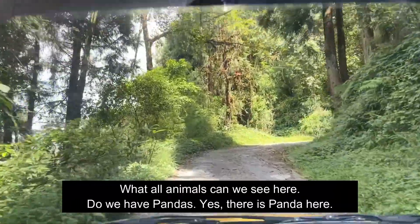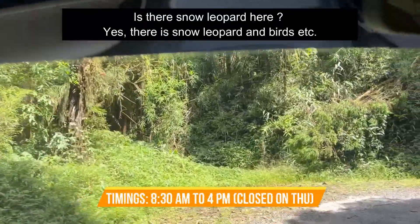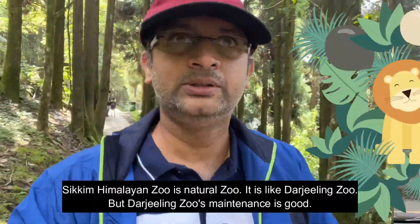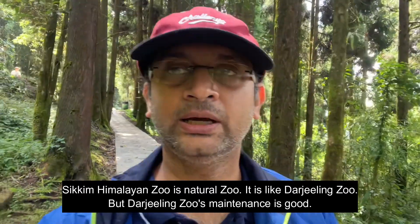There is a panda — this is a panda. It has snow. It is a natural zoo, a Himalayan zoo. It is not a Darjeeling zoo but it is a maintenance zoo. The maintenance here is not that good, but it is more natural actually.